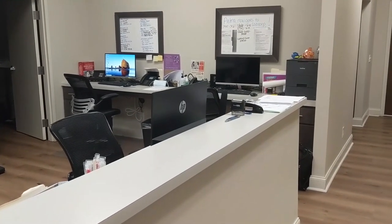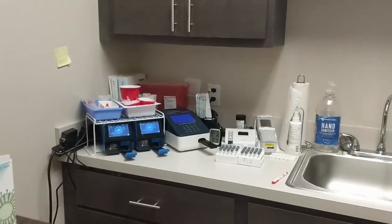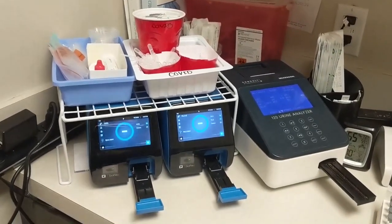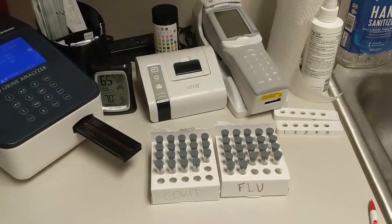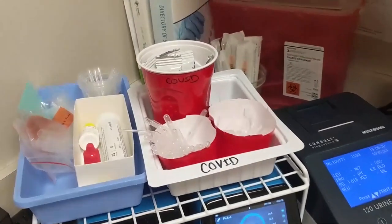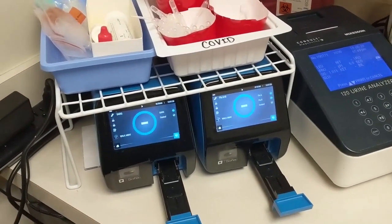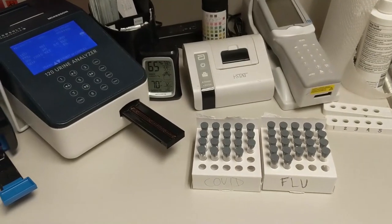In the lab area, the Sophia machines run flu and COVID tests. Once the patient is swabbed, the swab goes into a cartridge with a little solution, mixed around. A pipette drops the sample into the cartridge, which sits for about 15 minutes before going into the machine to be read. The last two results were both negative. Flu testing works the same way — both done on nasal swabs.